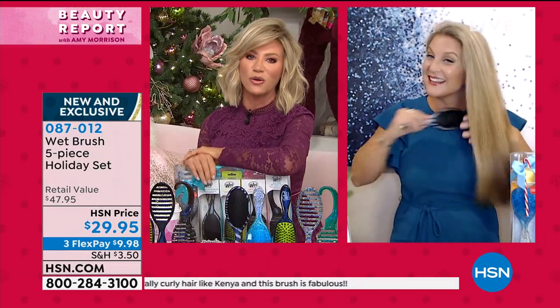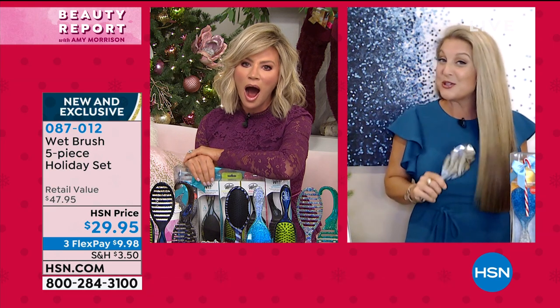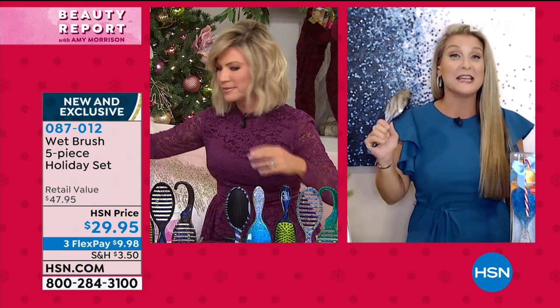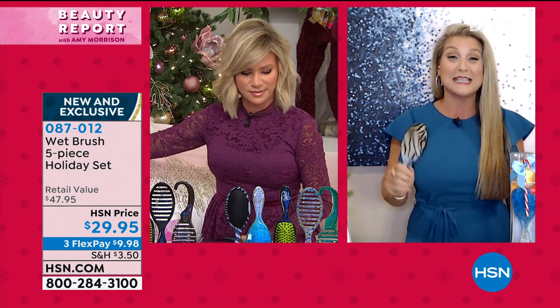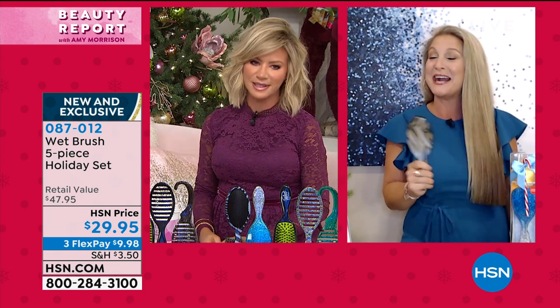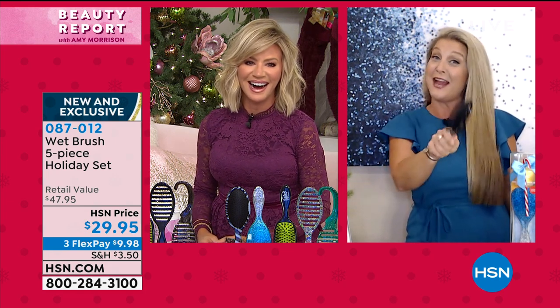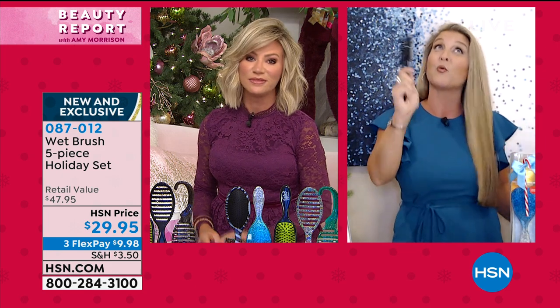Angie Lee is showing off that gorgeous hair. It's thicker now than it's ever been — the brush didn't make my hair thicker, but I stopped pulling out my hair. You gotta switch to a Wet Brush. You're not going to go back to any other brush you're currently using, I promise.